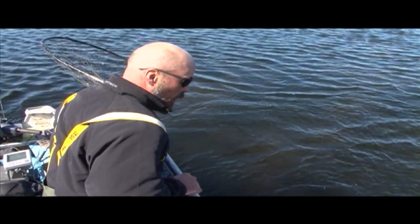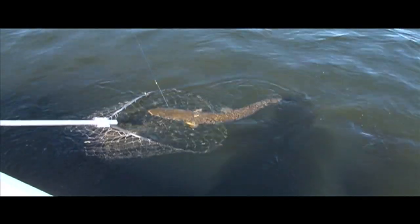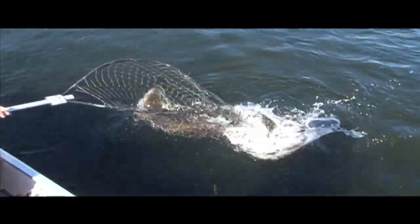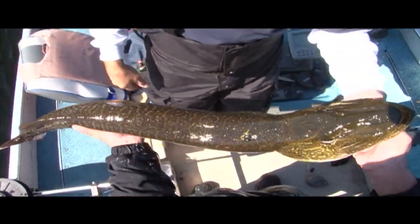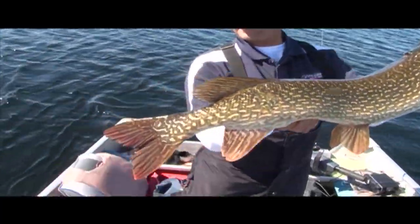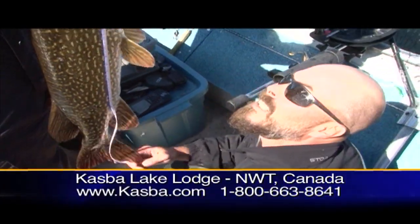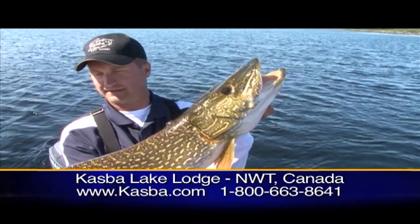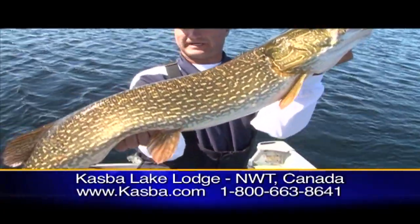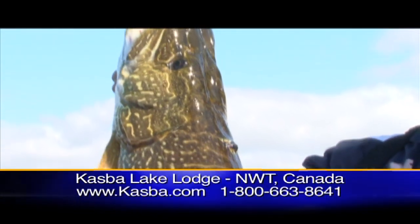Dip the rod tip down — one thick dive underneath the boat. Seven-foot rod, medium heavy, and right into the net. Look at the red in the tail. They get that when they fight. Again about 41 and a half. You know, catching giant pike is one of my passions. If you want to catch trophy pike, visit casbah.com or call the number below. I'm Larry Ladowski, Midwest Outdoors. We'll be right back and we'll catch you later.